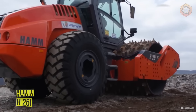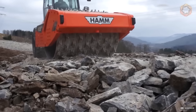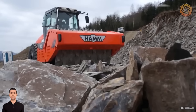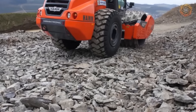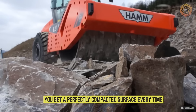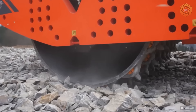The Ham H25i VC roller is equipped with an ultra-modern vibration system and a smart control system from Worwe. With the Ham H25i VC, you get a perfectly compacted surface every time, regardless of how many layers of asphalt or soil you need to go through. Its powerful engine and precise control system ensure that the job is done quickly and efficiently.